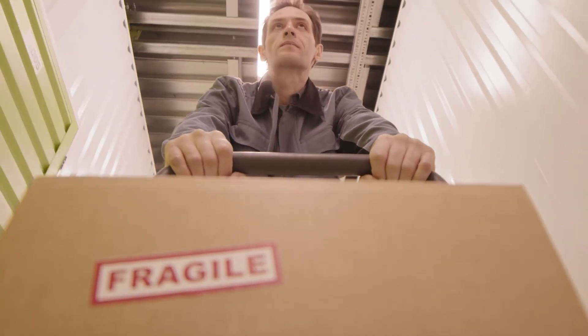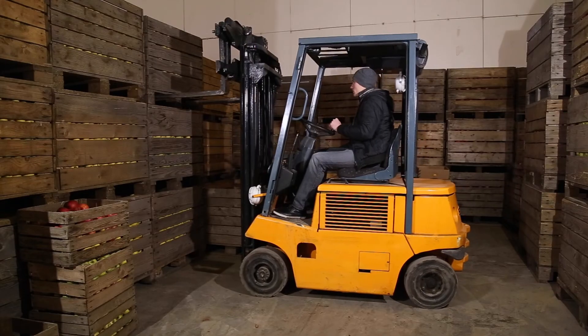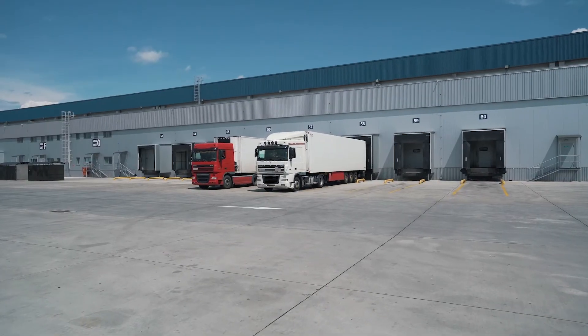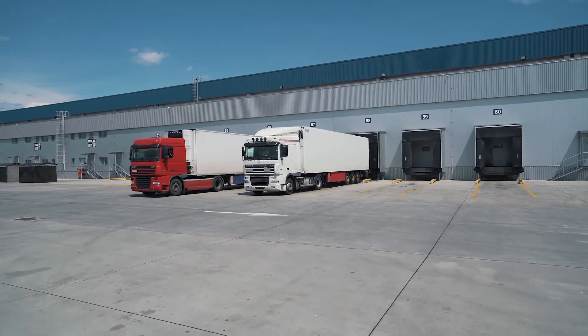High-value shipments are not recommended to be shipped LTL, as your shipment will be touched numerous times — whether by a forklift at a dock, being taken off a trailer and put on a trailer numerous times — until it reaches the final destination, which is your customer.